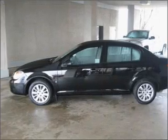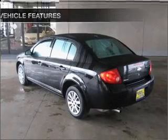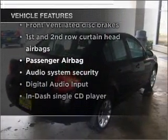With an efficient four-cylinder engine that responds smoothly to its automatic transmission, and with these notable features, you won't want to miss out on the opportunity to own this amazing vehicle.